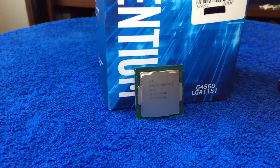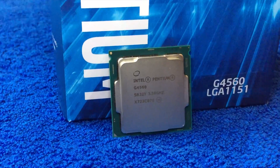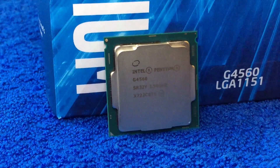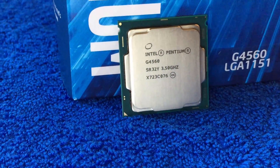The G4560 is based on the Kaby Lake architecture and features two cores with hyperthreading enabled, for a total of four threads clocked at 3.5GHz. The multiplier on the CPU is locked, so there is no opportunity to overclock it today or in the future.